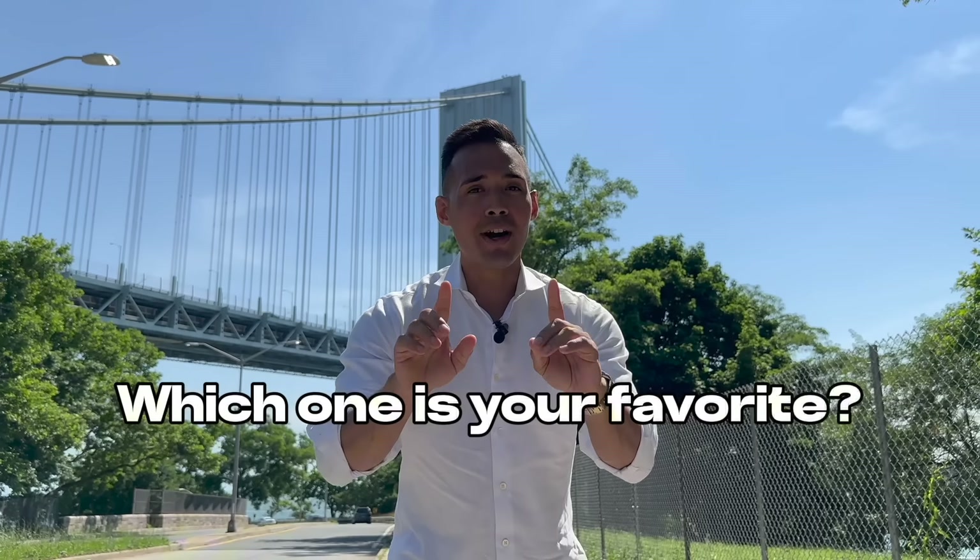If you made it this far, thank you so much for watching. Let me know in the comments — was it Manhattan, Brooklyn, Queens, Staten Island, or the Bronx that was your favorite? In my opinion, the best value was the one in Manhattan and the one in Brooklyn. I'm a little biased because those are my listings, but I think those are the best. Subscribe to the channel, like this video, and I'll see you guys next week.